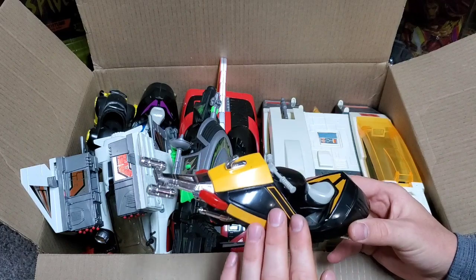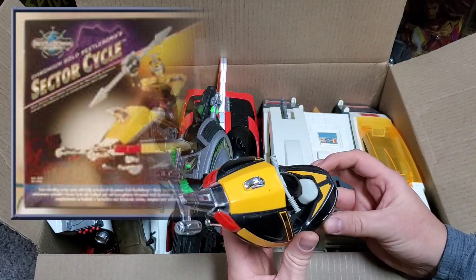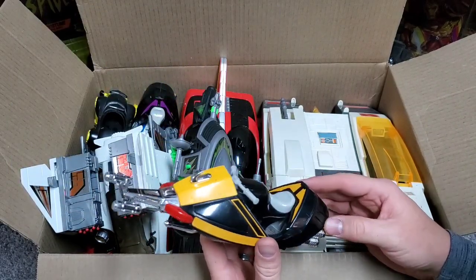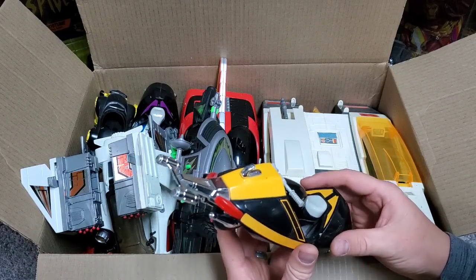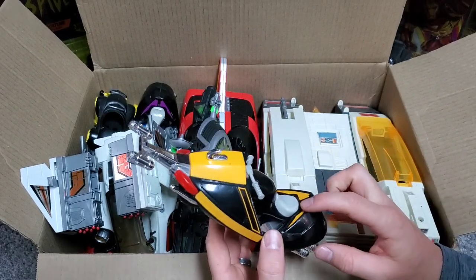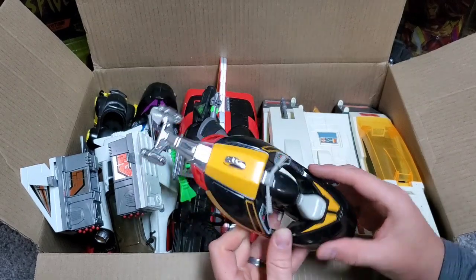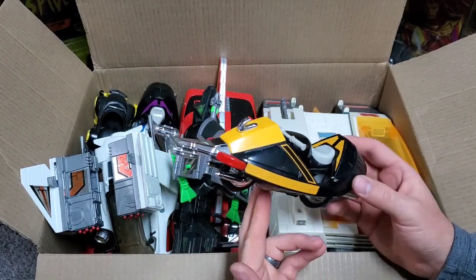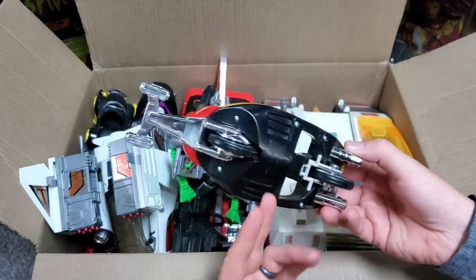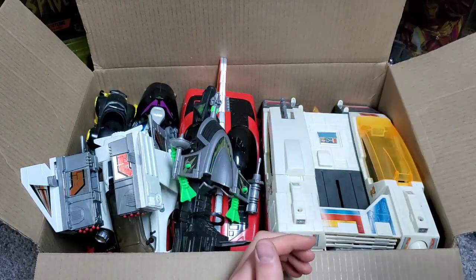This is the Gold Metallic Beetleborgs Sector Cycle — once again, I think that's what it's called. It looks to be in really good condition. I'm actually missing the Silver Metallic Sector Cycle and possibly this one. I know I have some of the Beetleborg vehicles. Nothing looks to be broken; it might be missing something, but for the most part it looks really good. So we're going to go ahead and set that aside.